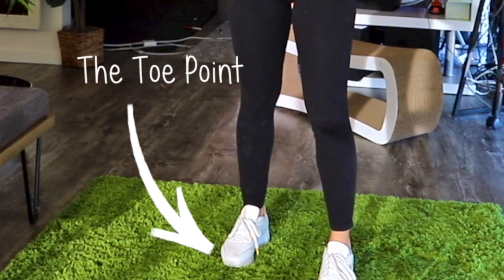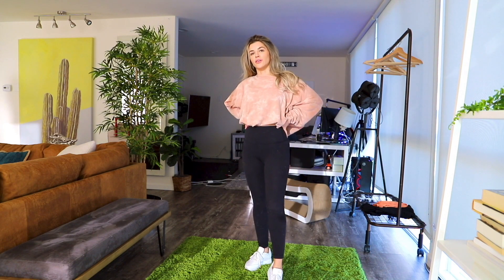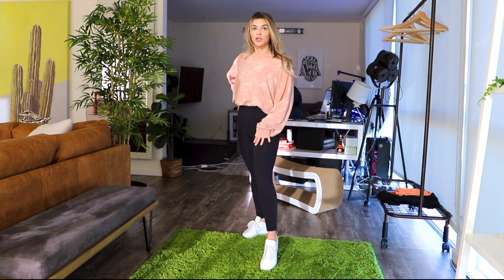So step one is the toe point. Every picture I take, you have to point your toe. You want the illusion to be like this whole thing is your leg. So when I toe point, it makes this whole leg look longer.